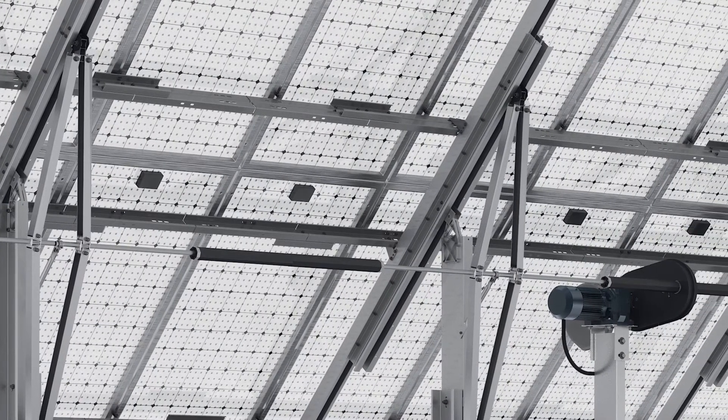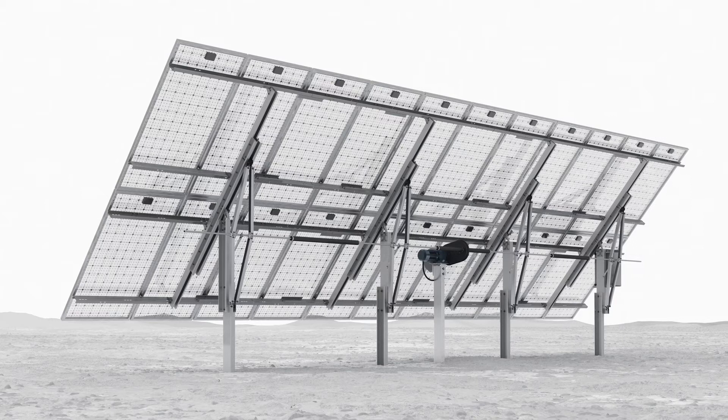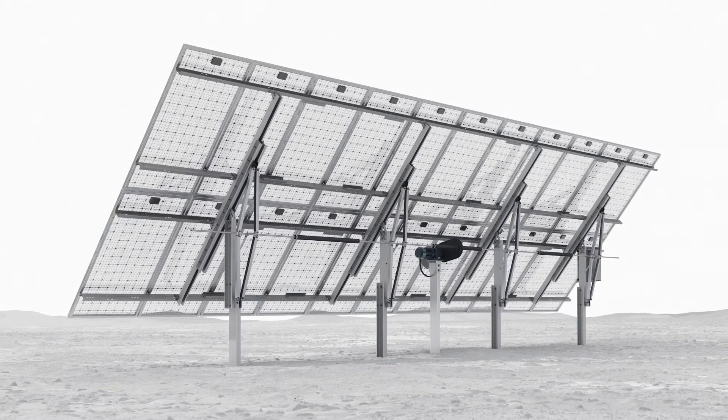The Sigma Tracker offers customers and project developers maximum design freedom. Depending on regional and local requirements, the tracker can carry up to three vertically mounted modules or four horizontally mounted modules.